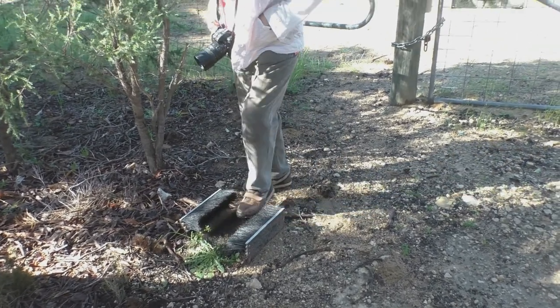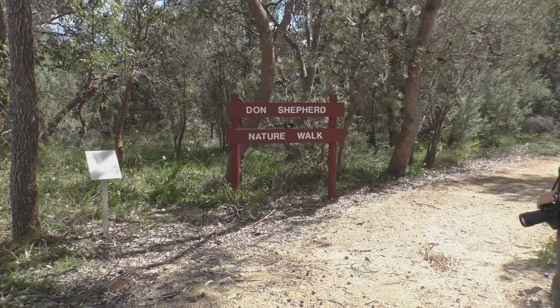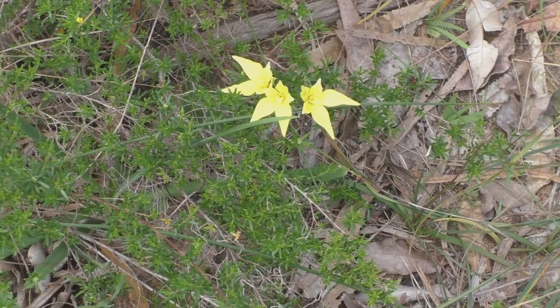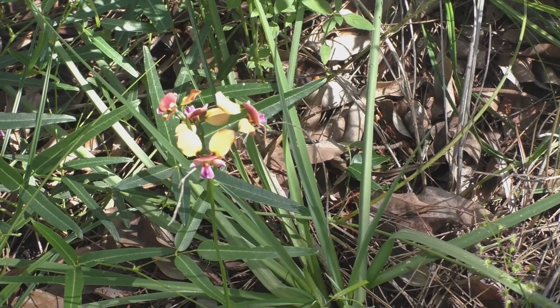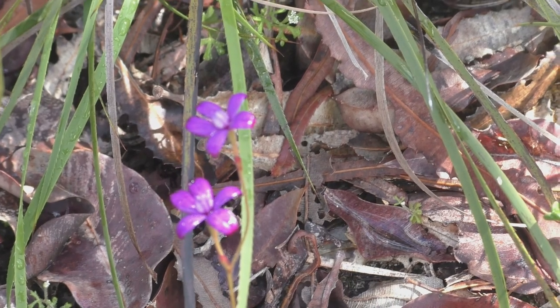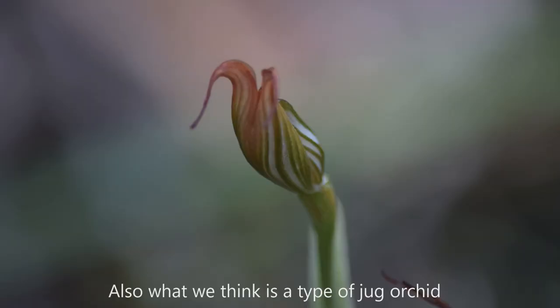But it has a great variety of wildflowers. We're finding all sorts of things here, including orchids. We've found four different types of orchids so far. We've got some cowslips, one that we think may be a leaping spider orchid, a donkey orchid — which I think is a pansy donkey orchid — and we also found an enamel orchid. There are probably others here too at different times of the year.